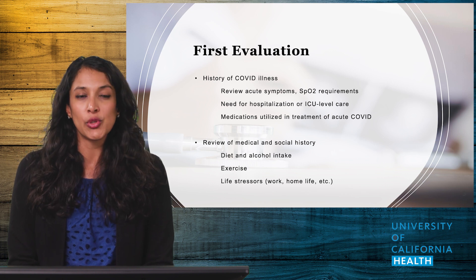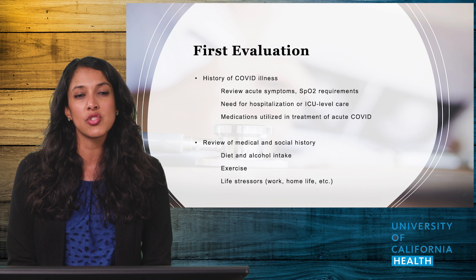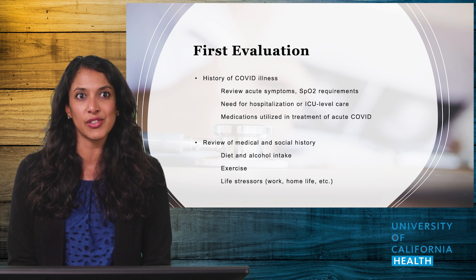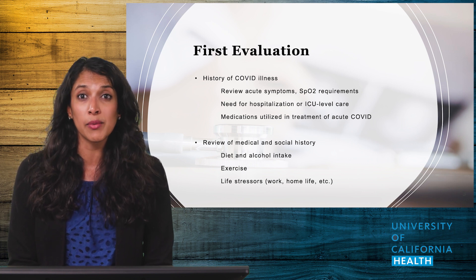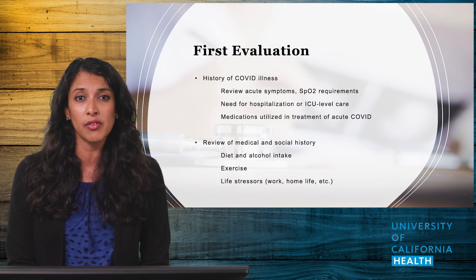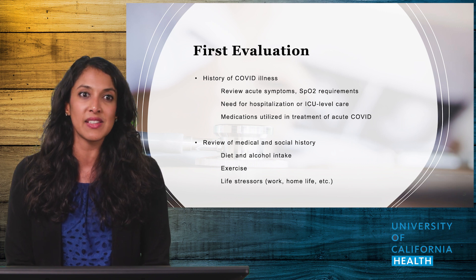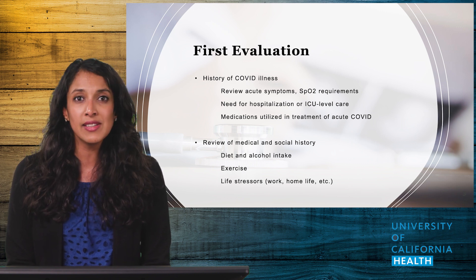Once you've identified a patient who may be struggling with Long COVID, it is important to set aside a specific appointment just to perform a thorough history and physical. Even if you know a patient well, repeating the medical history may reveal new diagnoses you were not previously aware of — for example, something they were told by a prior PCP that they previously failed to inform you of.